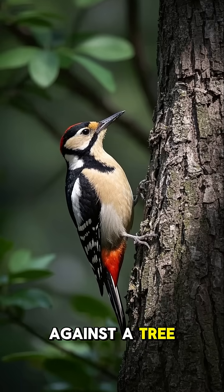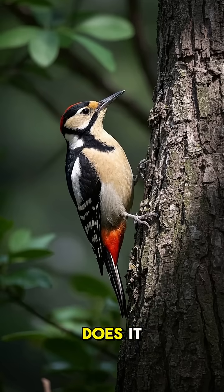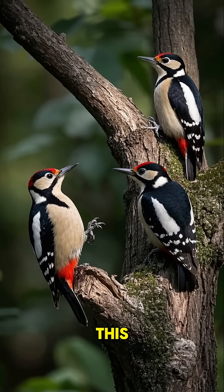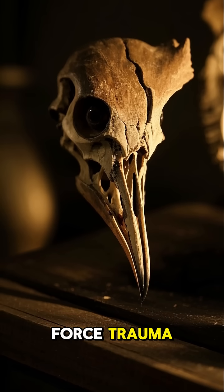This bird can hammer its head against a tree 20 times per second without getting a single branch in its brain. And you won't believe how it does it. Woodpeckers have special abilities that allow them to do this. Their skulls are perfectly shaped to act like a helmet, protecting their brain from any blunt force trauma.